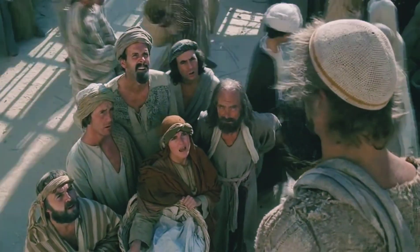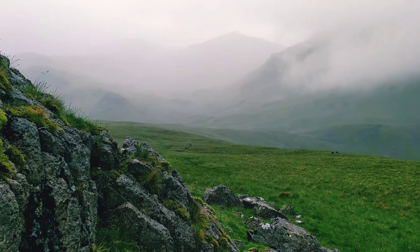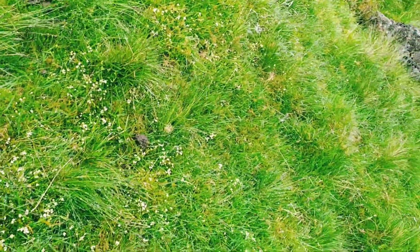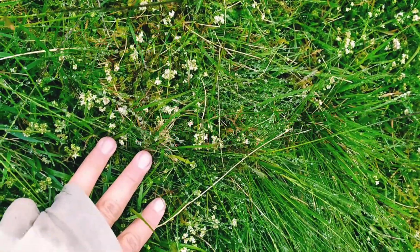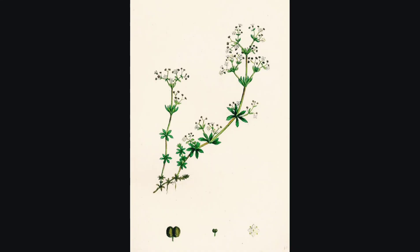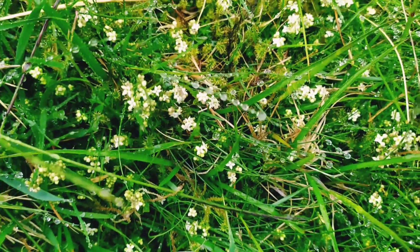So as you've been wandering around the mountains, you may have seen lots of little white blobby flowers amongst the moorgrass. This is heath bedstraw. It has four petals and looks like this — it's about this big.